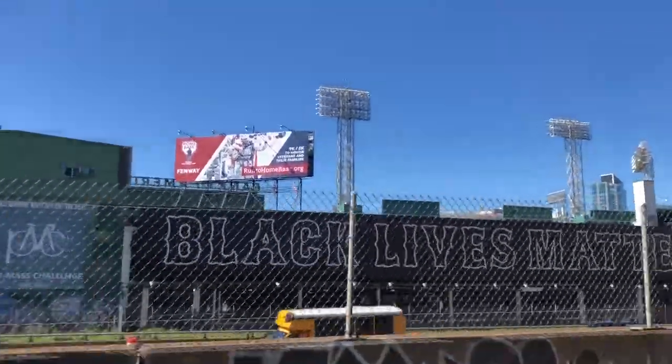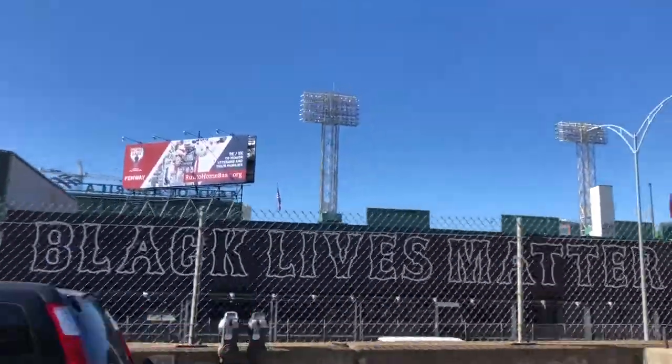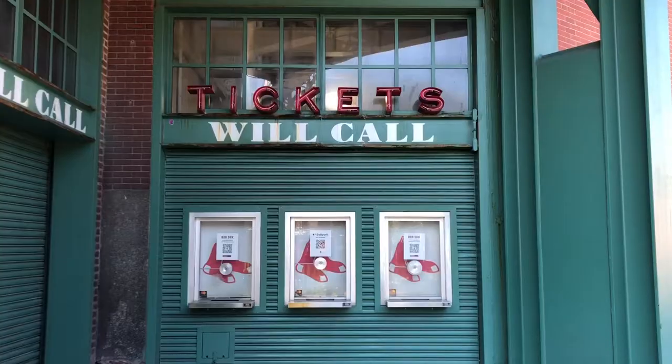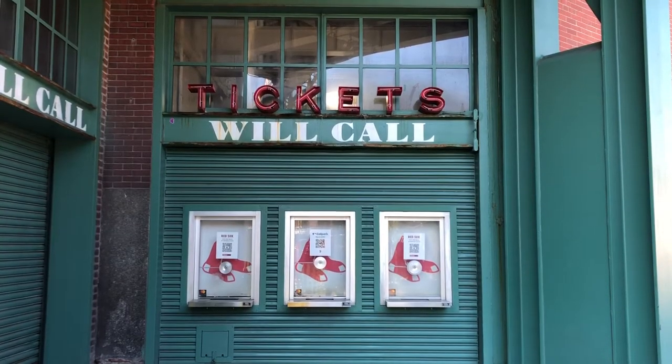While we were in Boston, we not only got to tour Fenway Park, but we also got to see a baseball game there. In this video, we'll show you snippets from our tour as well as highlights from the Red Sox vs. Yankees game.